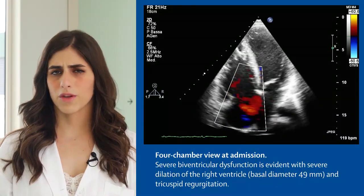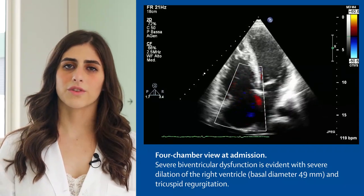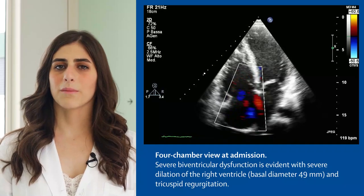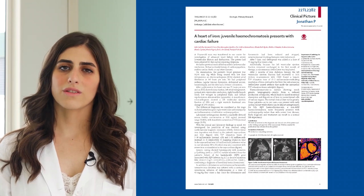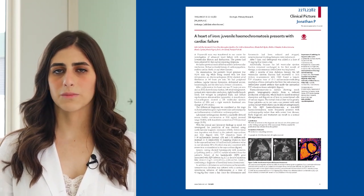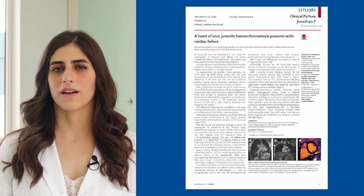We performed an echocardiogram and confirmed the severe biventricular dysfunction, but we also saw that the right ventricle was more dilated and compromised than the left. Pulmonary embolism and coronary artery disease had already been excluded at the other centre, so to be honest, at this stage we did not have a very clear idea in mind, but we were thinking about arrhythmogenic right ventricular dysplasia, or inflammatory or infiltrative cardiomyopathies.